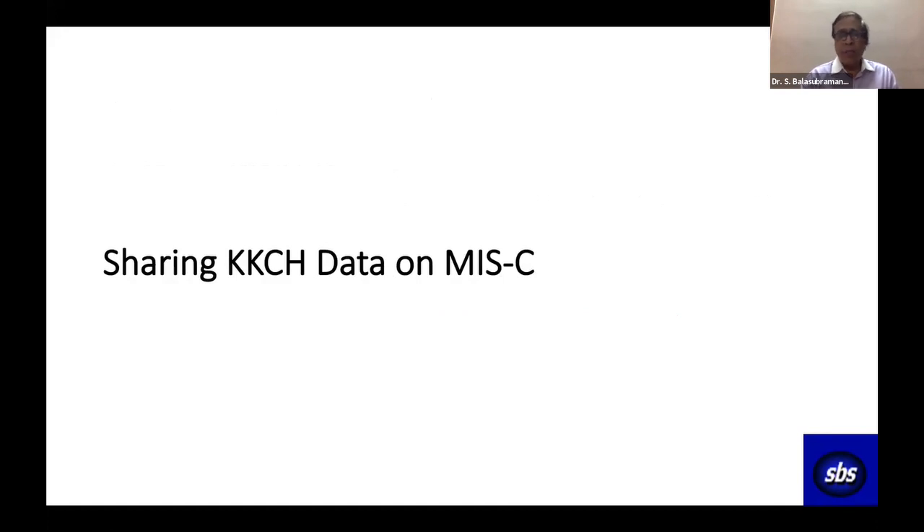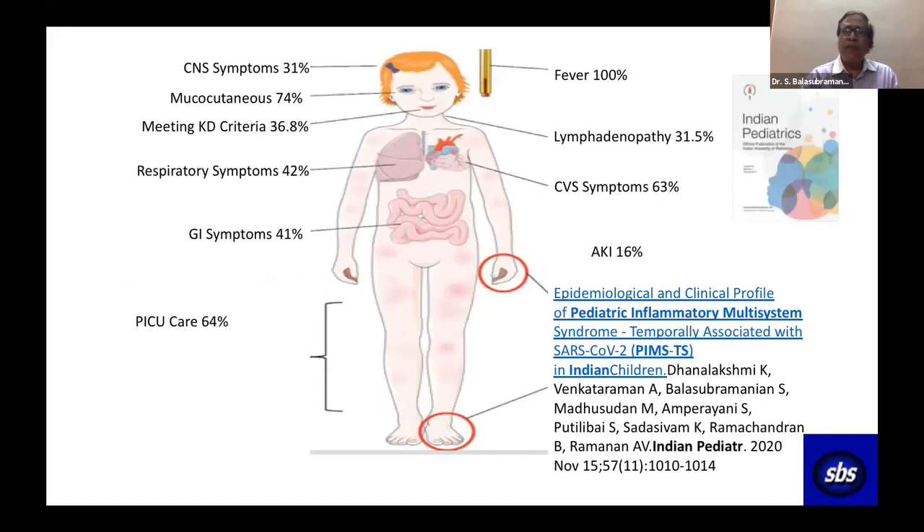Having discussed these four cases, I will share data from our hospital. After publishing the first case, we analyzed 18 cases and published the first case series in Indian Paediatrics. All had fever. Mucocutaneous lesions were present in three-fourths — examining skin and mucous membranes enables early diagnosis of MIS-C. Serious symptoms with hypotension, palpitation, tachycardia, sweating, and autonomic instability were present in two-thirds. GI symptoms and respiratory symptoms followed. GI presentations like appendicitis, diarrhea, and vomiting occurred in 40% of cases. Two-thirds went to the ICU.